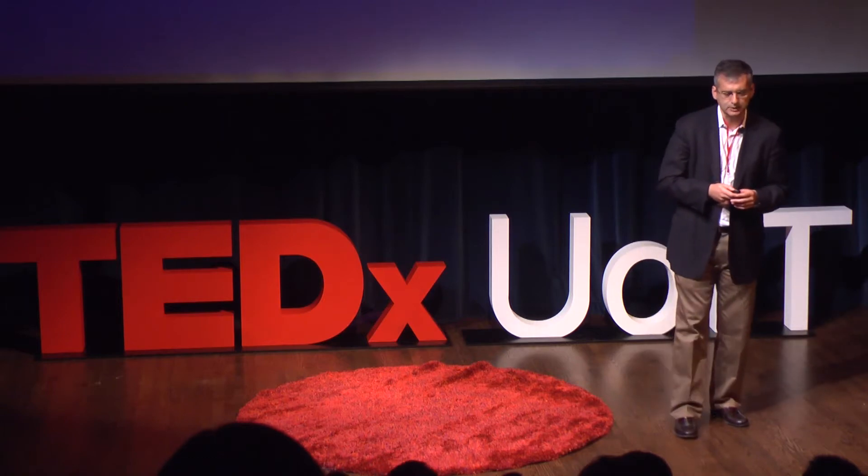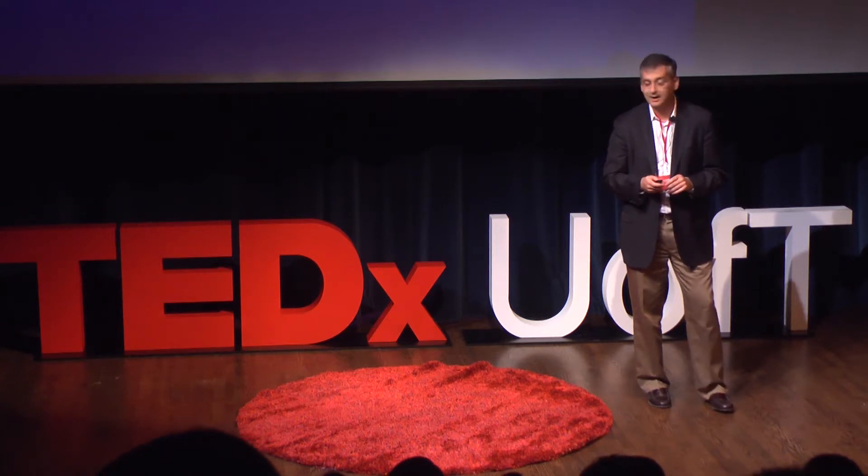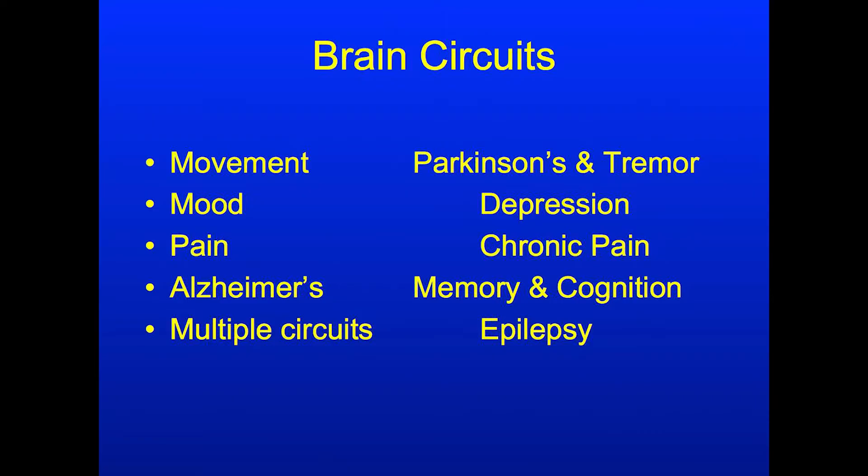What I'm going to tell you about today is the possibility of intervening within these various circuits in patients who have tried everything and are still disabled. Despite all available therapies and medications, they are still disabled by their problems. I'm going to focus on three problems: Alzheimer's disease, epilepsy, and tremor. The first is the possibility of using pacemakers to regulate the activity of the brain — to turn up the activity very much like you would increase the volume on your radio.